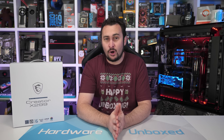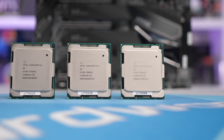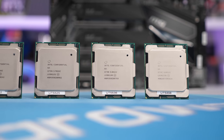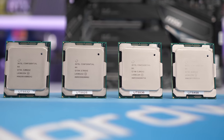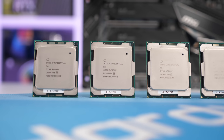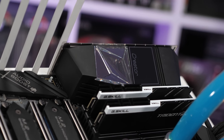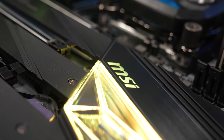Intel only provided us with the Core i9-10980XE, but we've managed to source the other parts ourselves, which include the 10940X, 10920X and the 10900X. Intel dropped the 16-core model, previously known as the Core i9-9960X or 7960X before that. So with the exception of the 16-core part, the 10, 12, 14 and 18-core models are all getting refreshed. This series was first released back in late 2017 as the 7000 series, codenamed Skylake X. A year later it was refreshed as the 9000 series, still codenamed Skylake X.